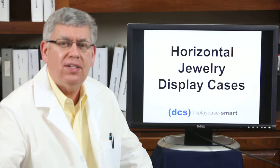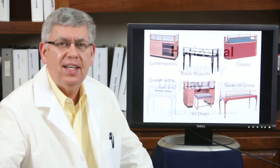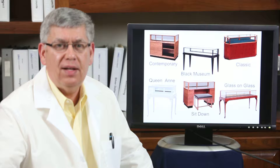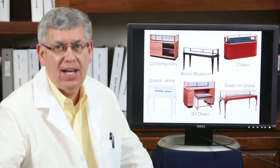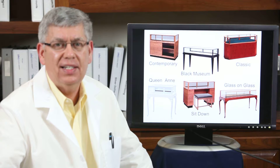First are the horizontal jewelry display cases, and we have those in contemporary style, black museum, classic, Queen Anne, sit down, and glass on glass. We go through details on these on our website so you can see these and share those with you.